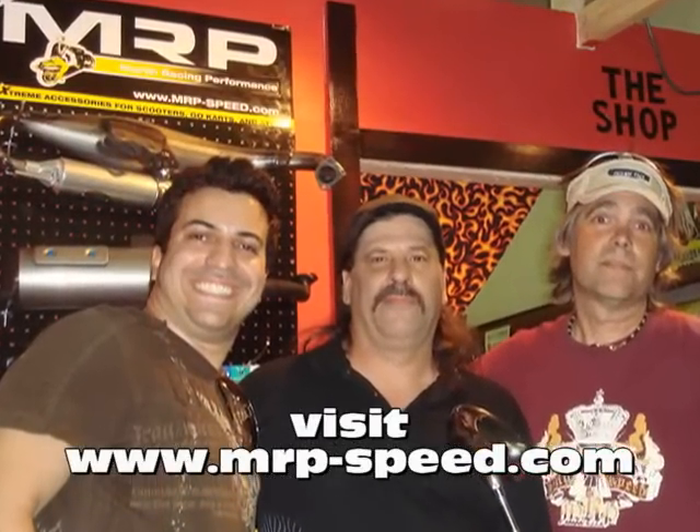And for more ideas, visit our website at www.mrp. I'd like to thank the guys at Scootertronics for allowing me to film inside their shop.